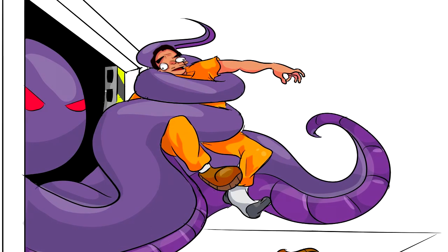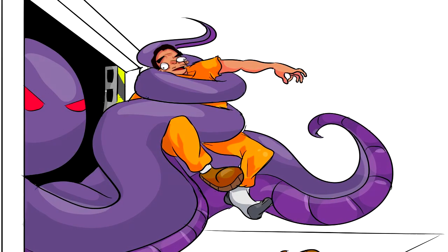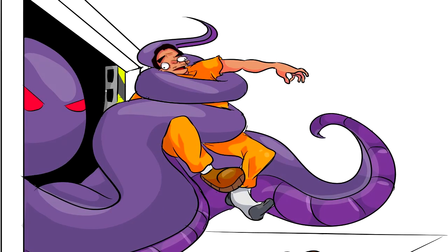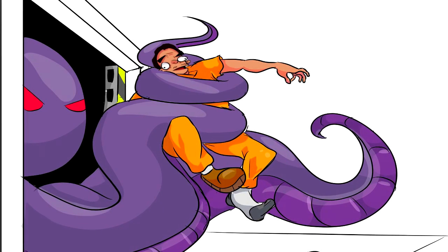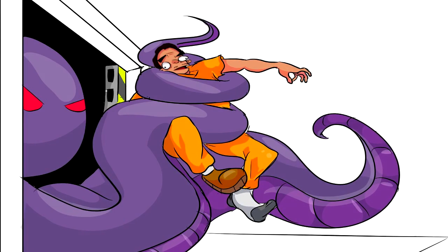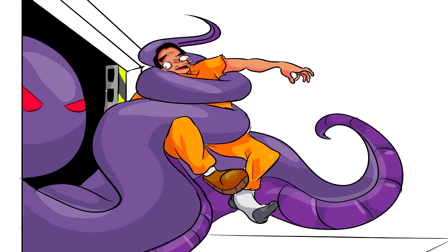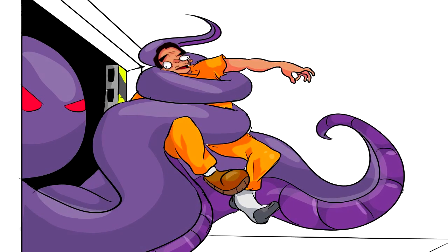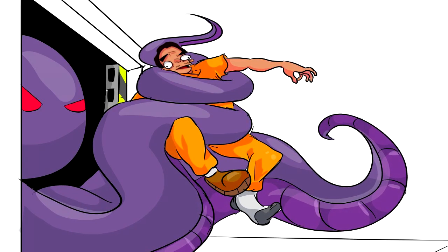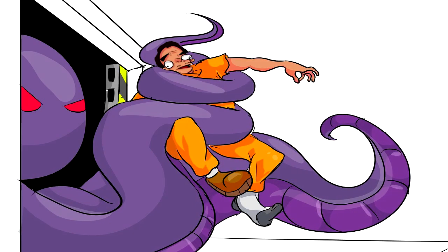The contents of the box are as follows: two models, 10 cm in height, of individuals dressed in lab coats with Foundation logos on the right breast; two models, 10 cm in height, of individuals equipped in gear typical of Foundation Security personnel; one model, 10 cm in height, of an individual in an orange jumpsuit with 'D-1234' written across the back; and several model accessories including clipboards, test tubes, pistols, and batons designed to be held by the above models.